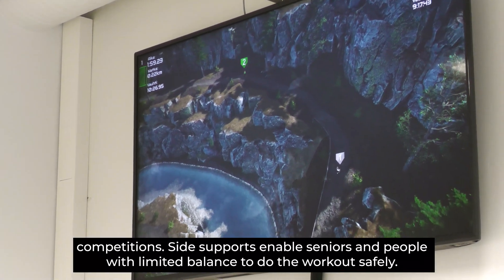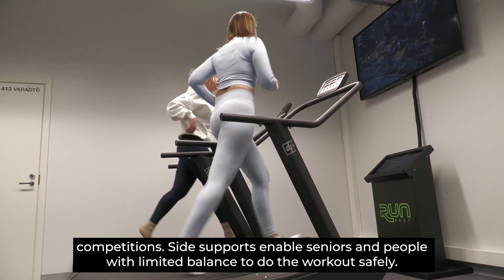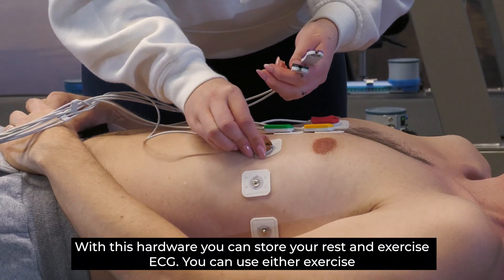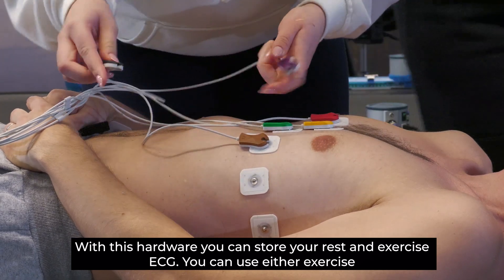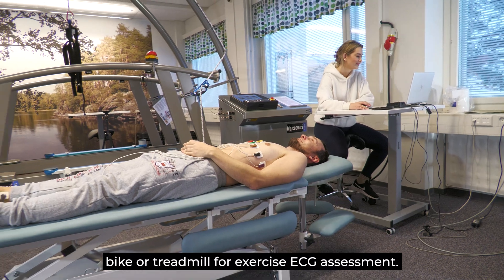Side supports enable seniors and people with limited balance to do the workout safely. With this hardware you can store your rest and exercise ECG. You can use either an exercise bike or treadmill for exercise ECG assessment.